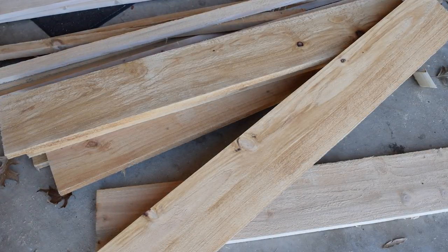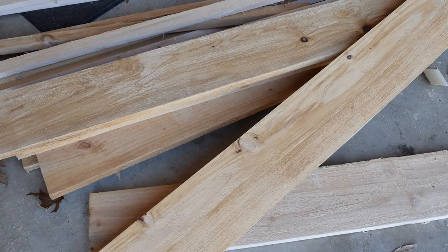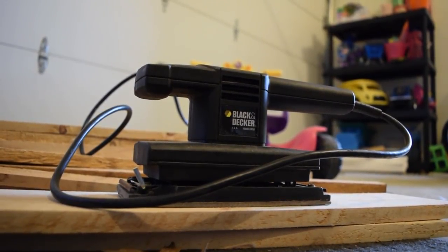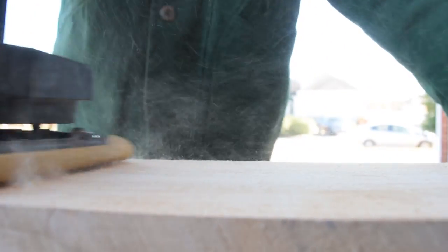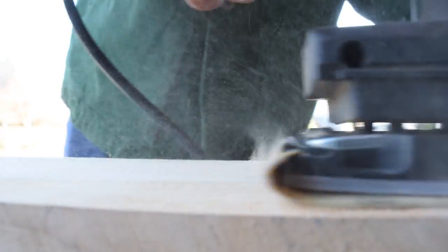Now I need to go through every single plank and sand it down. I'm starting with 80 grit and then moving to 120 grit. I have an electric sander here, which I actually didn't know I had — I thought I was going to have to do everything by hand, which would have taken like four to five hours. Now with this, the whole process should only take an hour. The thing is, last night the sander actually broke — I started sanding and it just fell apart. So we had to work a little epoxy magic last night, but it does appear to be working now.